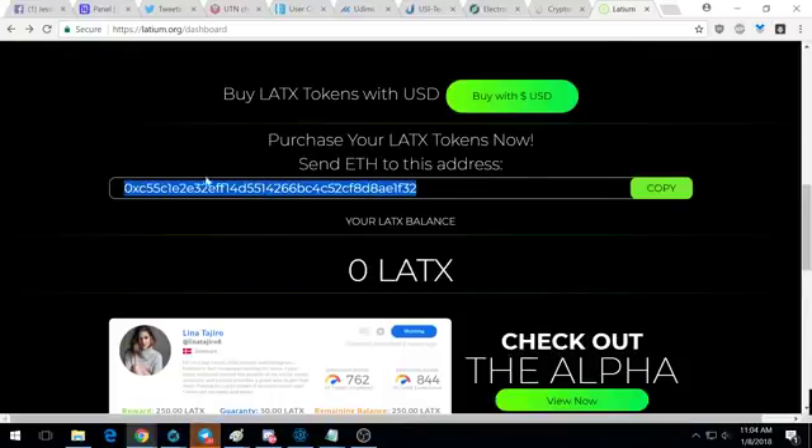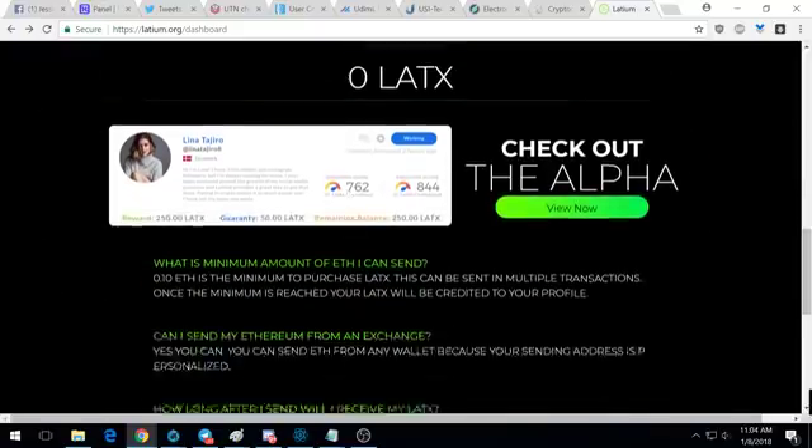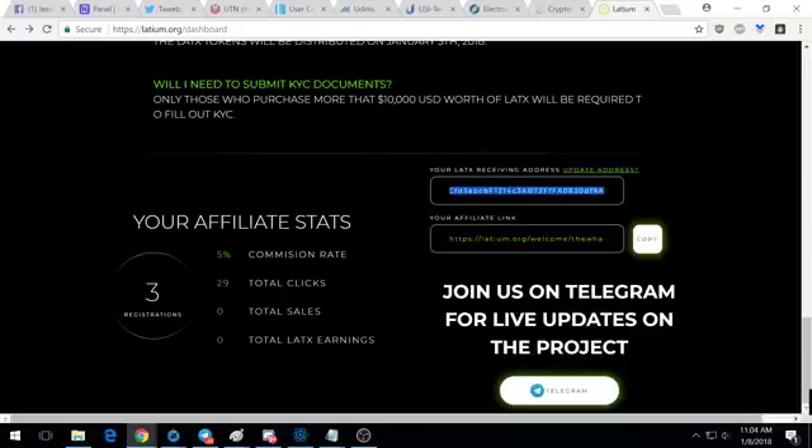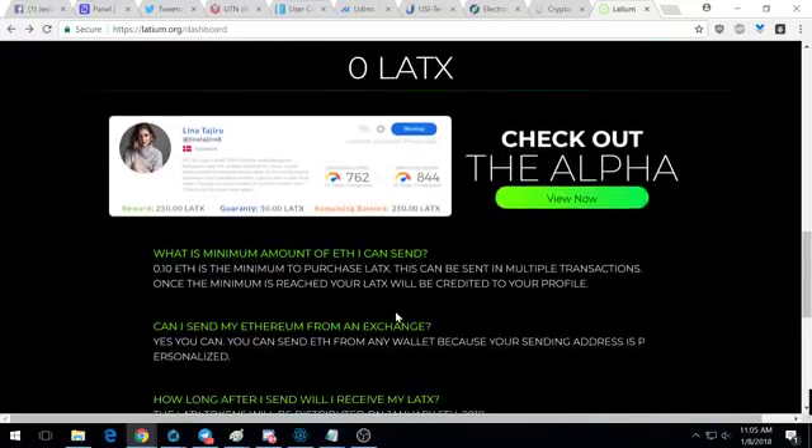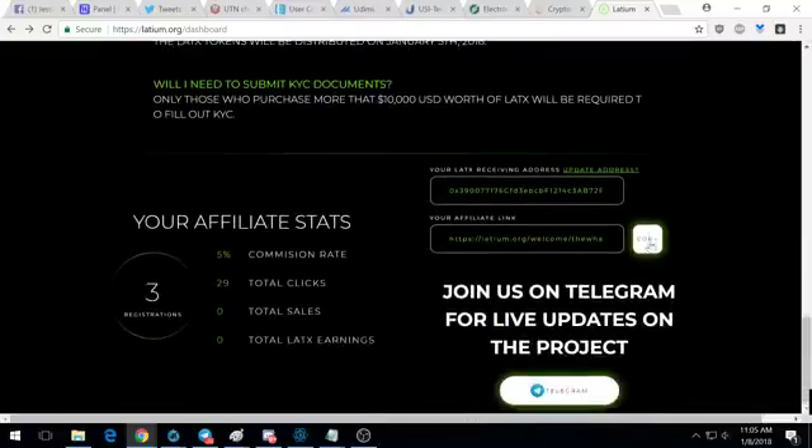Once they receive the payment, it'll automatically calculate how many tokens you get and show a balance here. Then you want to withdraw them — get them off this website and into your own secure Ethereum wallet. With this ICO, you can make a payment directly from an exchange because they allow you to enter your own receiving address that's different from your sending address. You have to go here and hit 'update address.'